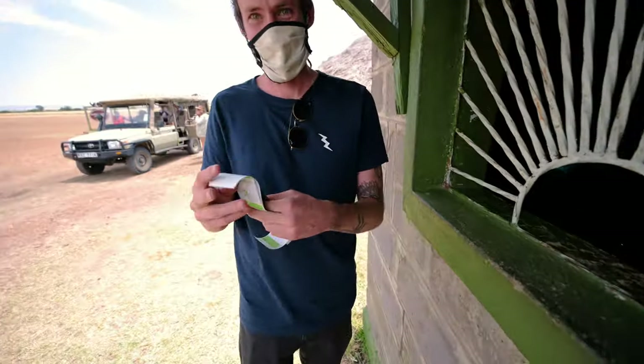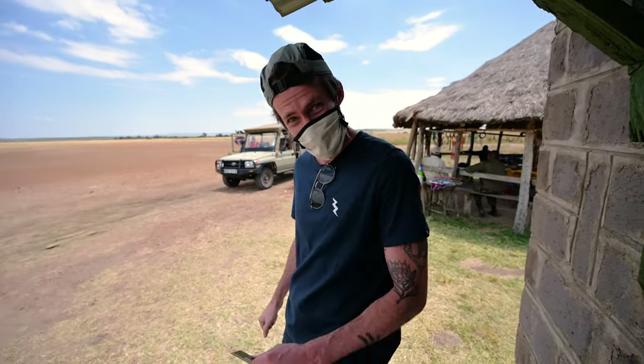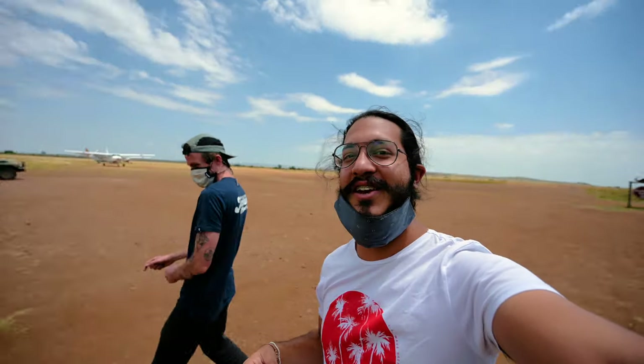Yesterday when we came to the reserve we didn't manage to pay our entry fee, so we've come to the airstrip to pay it one day later. Entry for Kenyan citizens is 1,000 shillings per person per day, but for non-residents it's a whopping $70 per person per day. If you want to save money and you're a foreigner, you kind of have to become a citizen.